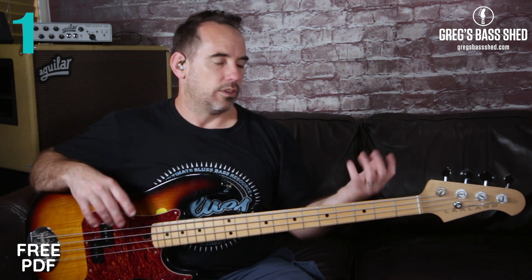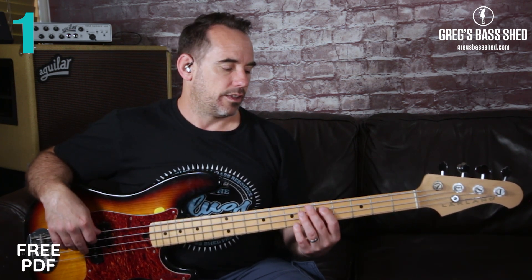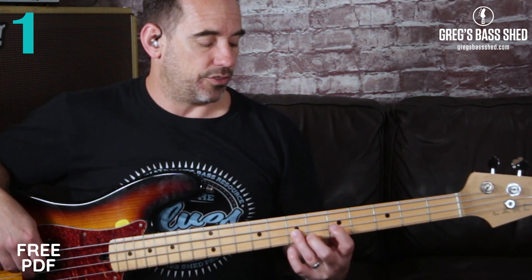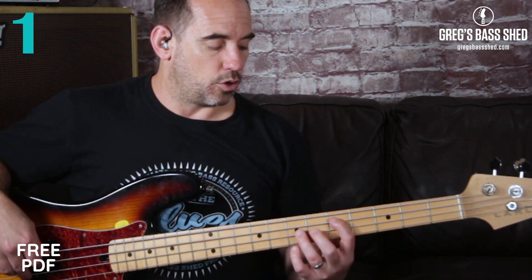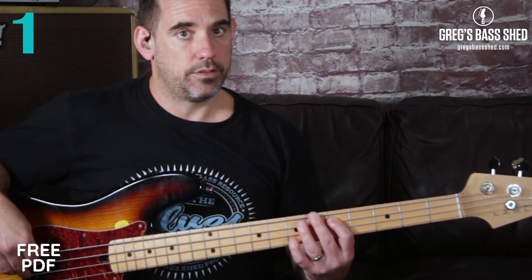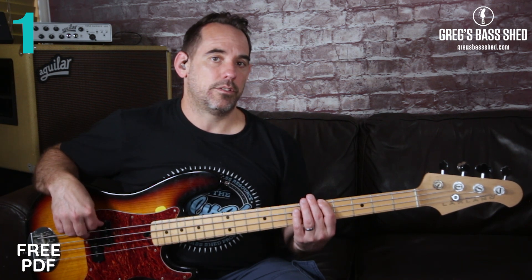I'm now going to play through this 12-bar progression in A using just root notes. A is the fifth fret of the E string, D is the fifth fret of the A string, and E is the seventh fret of the A string. You can change the location — you could play A up on the seventh fret of the D string. I'm going to use shuffle eighth notes, which have this kind of groove with a shuffle feel. If it was straight it would sound different, but it's shuffle — and that's really important: listen to what the drummer is playing, whether it's straight or shuffle.